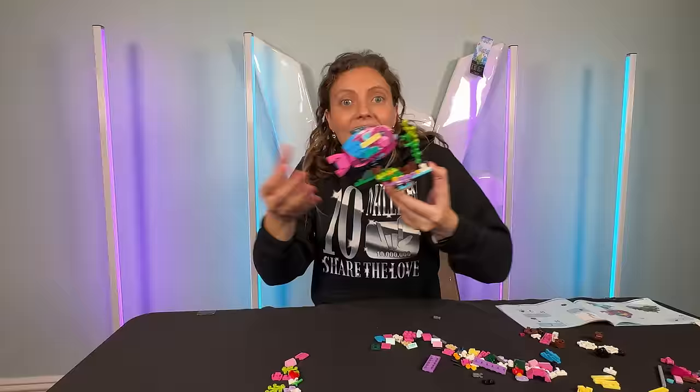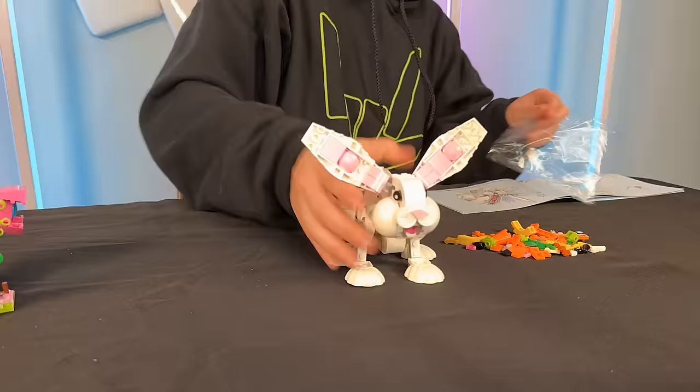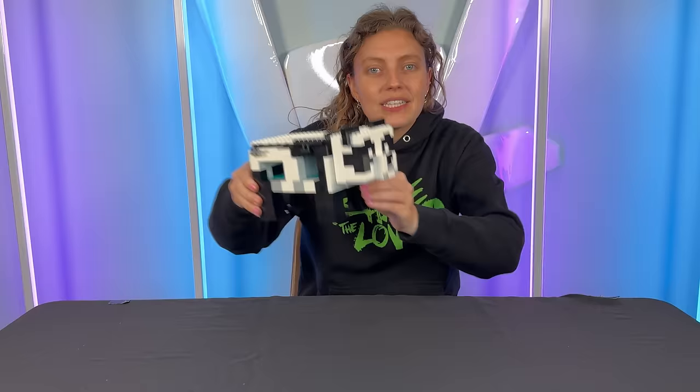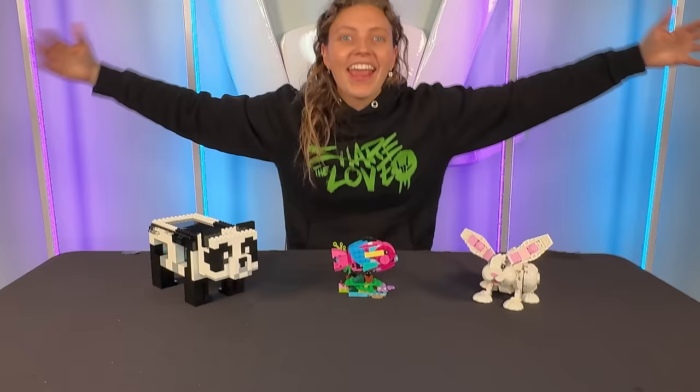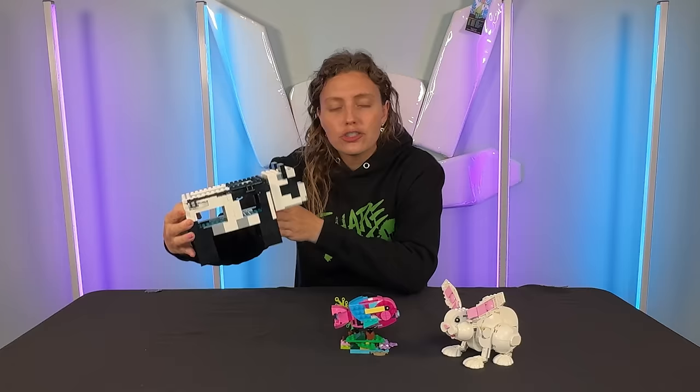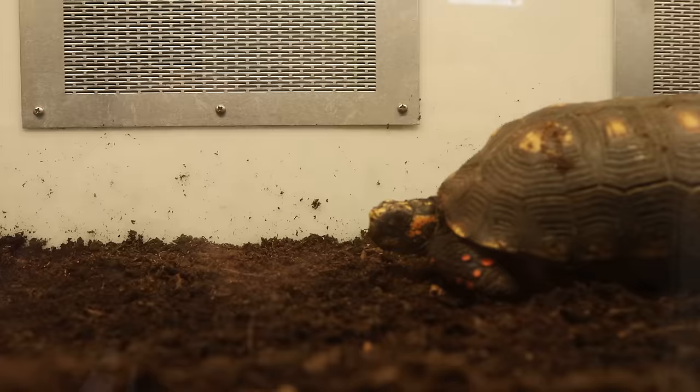First build — a fish, which could be a pet option. Next, a little bunny rabbit — it's so cute and perfect. And finally, a panda bear. Just like that I completed all the Lego builds. Each one of these animals could be an option at the pet store: a bunny rabbit, pretty traditional; a fish, also traditional; and a panda bear, which is very unique and cute. I'm still having a hard time deciding.